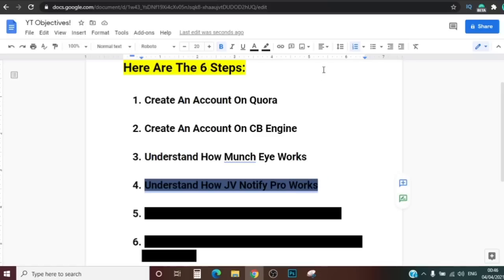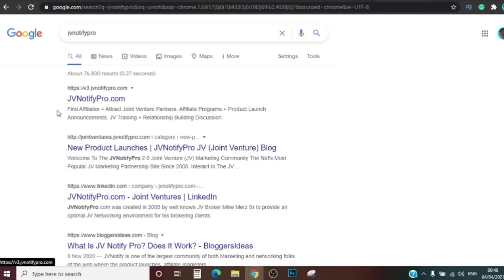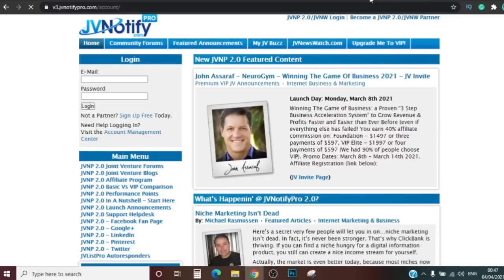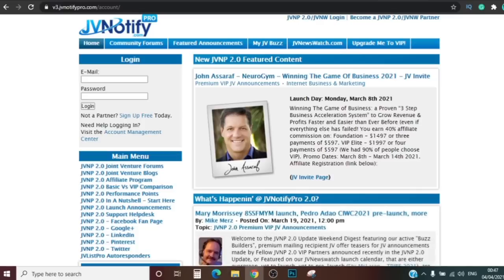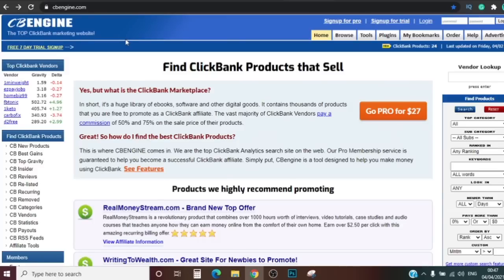Step four is understanding how another website called JV Notify Pro works. Let me open that up — search for it on Google and click the first result. JV Notify Pro looks similar to CB Engine because they serve the same purpose — it's a website where people come to announce when they have something new launching. Now that we understand how MunchEye and JV Notify Pro work, and we have accounts on Quora and CB Engine, we're going to move on to step five.